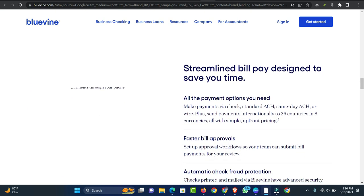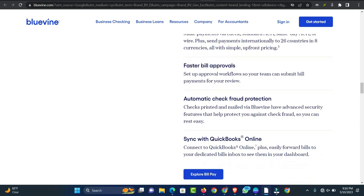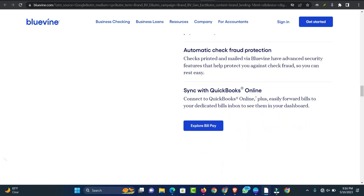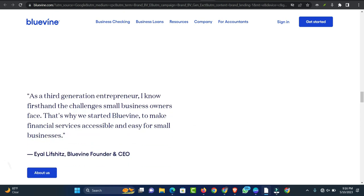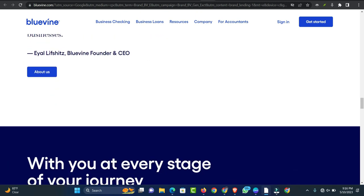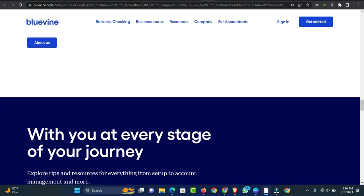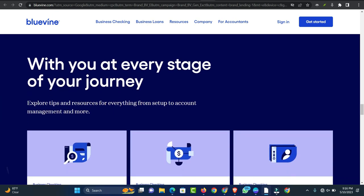BlueVine may not be a good fit for well-qualified borrowers. It's easier to qualify with BlueVine than with some traditional online lenders; however, the platform's lines of credit come with high rates, up to around 78% APR. This makes BlueVine lines of credit a more expensive form of financing than what's available through many other business lenders and fintechs.